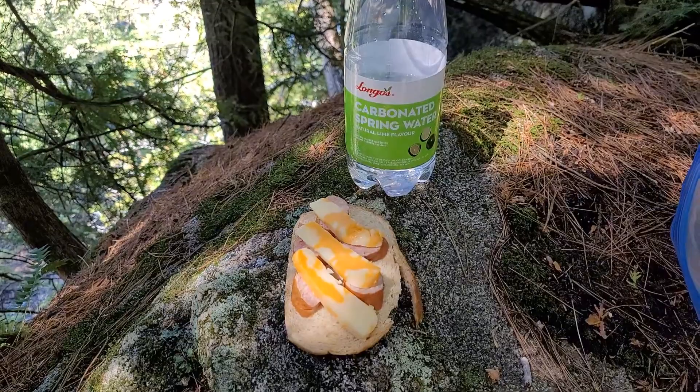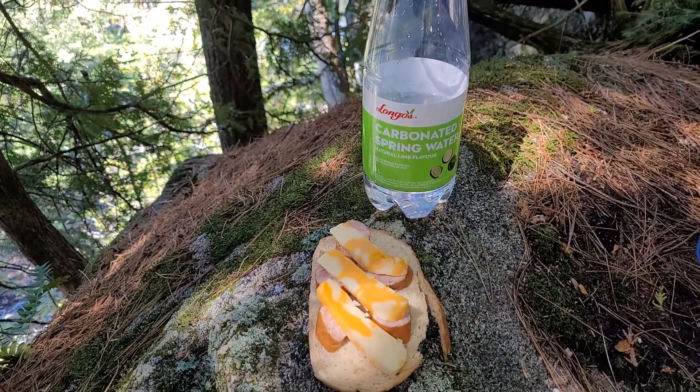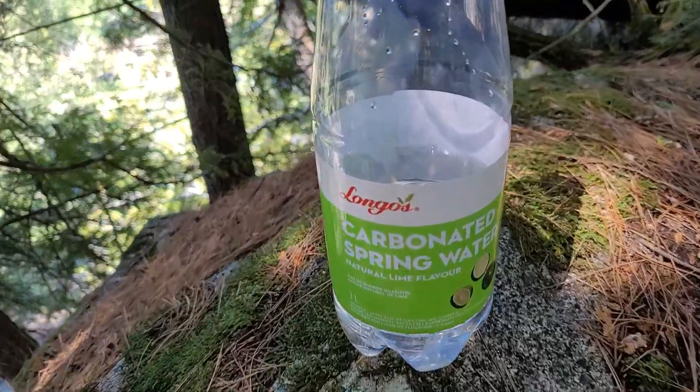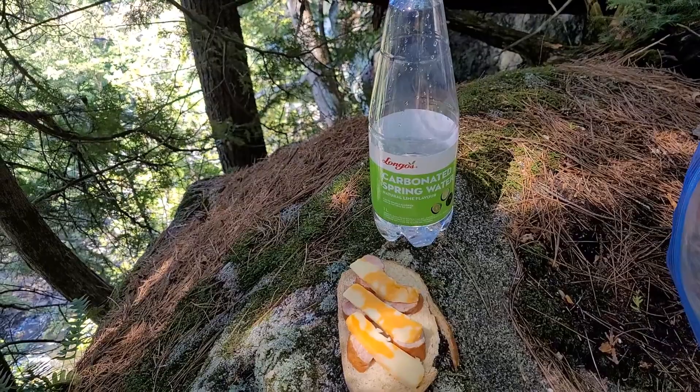Now I'm going to have my snack in the forest. International Bavarian bread, Polish sausage, Quebecois cheese, and Canadian water — nothing but presentation.